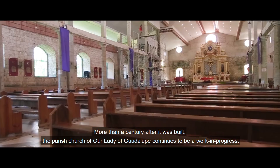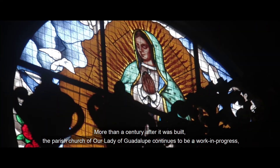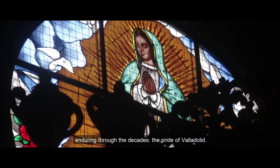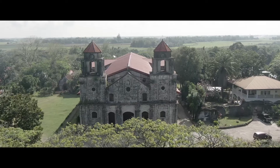More than a century after it was built, the parish church of Our Lady of Guadalupe continues to be a work in progress, enduring through the decades — the pride of Valladolid.